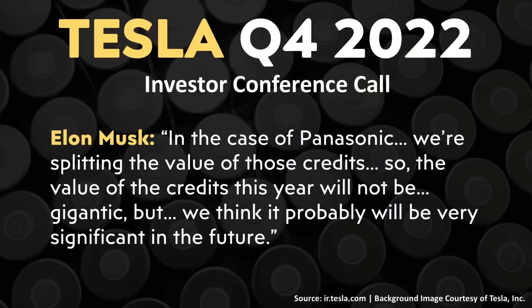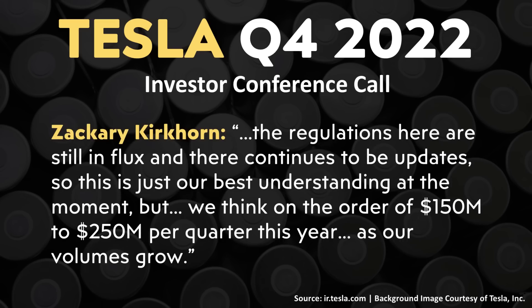Here in 2023, Tesla is not manufacturing that many batteries yet. However, according to Tesla's most recent Q4 2022 conference call, Elon Musk mentioned their partnership with Panasonic at Gigafactory Nevada: they're splitting the value of those credits. So the value of the credits this year will not be gigantic, but will probably be very significant in the future. Zachary Kirkhorn followed that up with an estimate of just how much Tesla expects to get from this IRA program this year — somewhere around $150 million to $250 million per quarter. And remember, this is just the beginning.